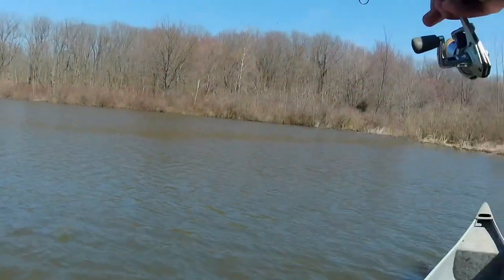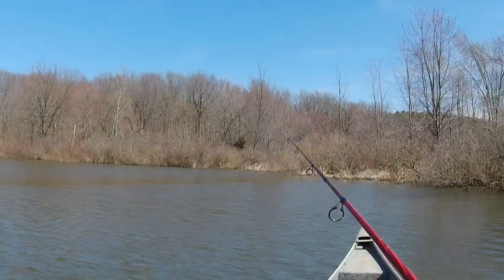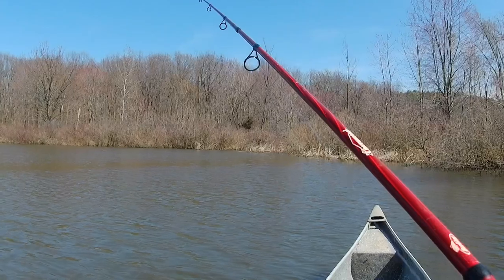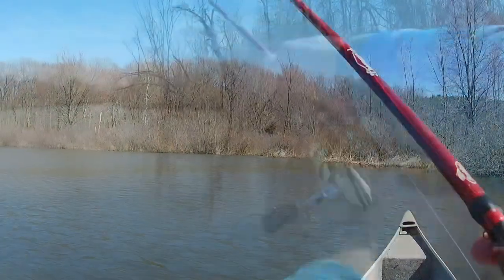Despite catching that monster, it was getting pretty windy, so I decided to take a break and find a place with a little west wind before getting back out there and catching a few more fish.